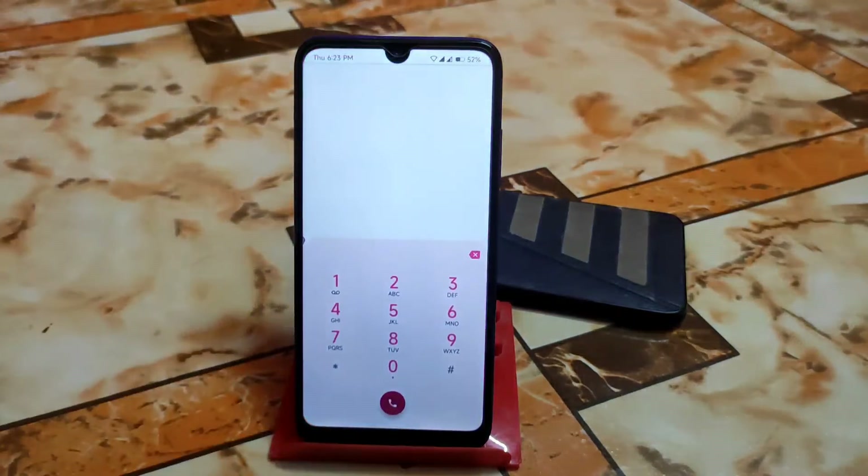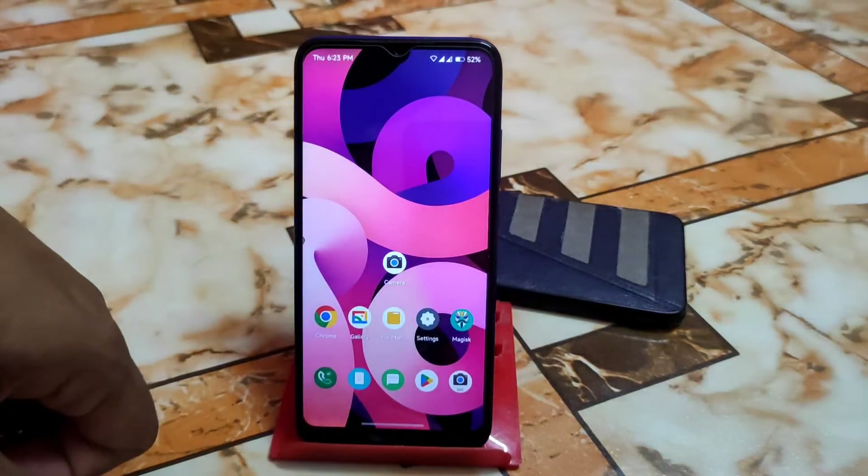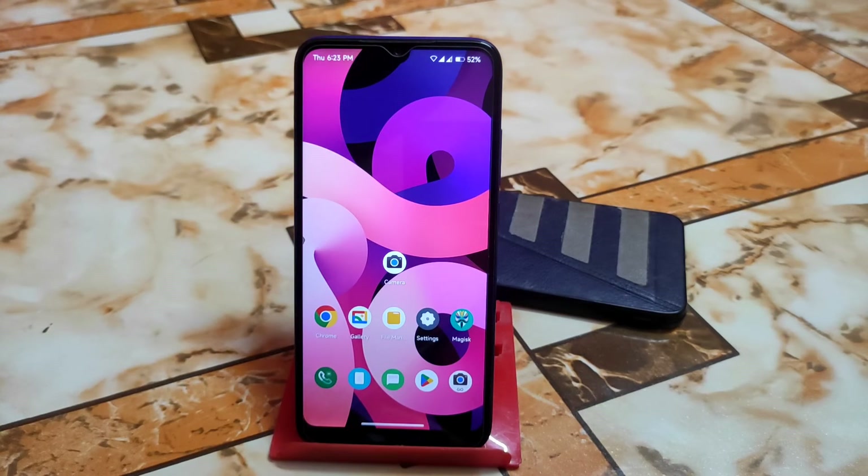This is a really great ROM. If you want to use it on a daily basis, I can definitely suggest you use it. Really thank you for watching.